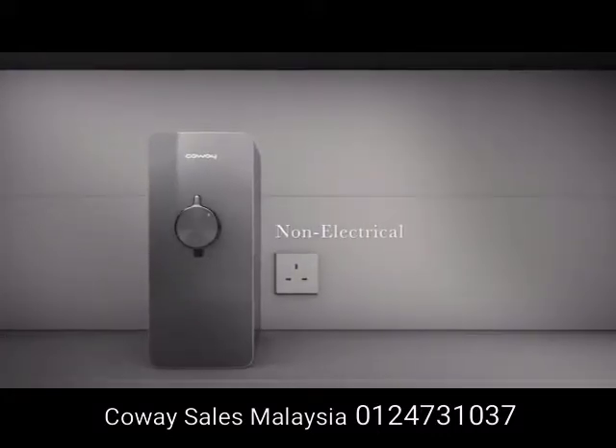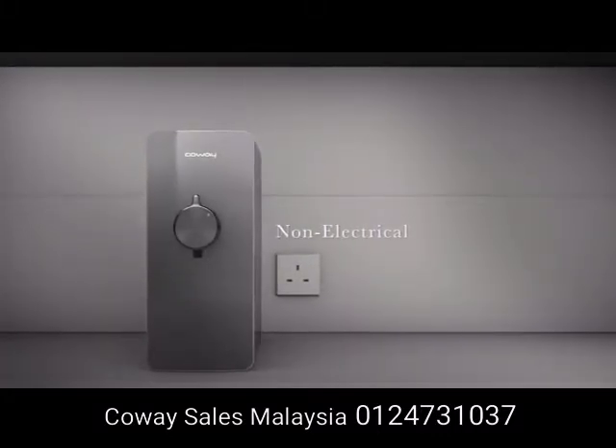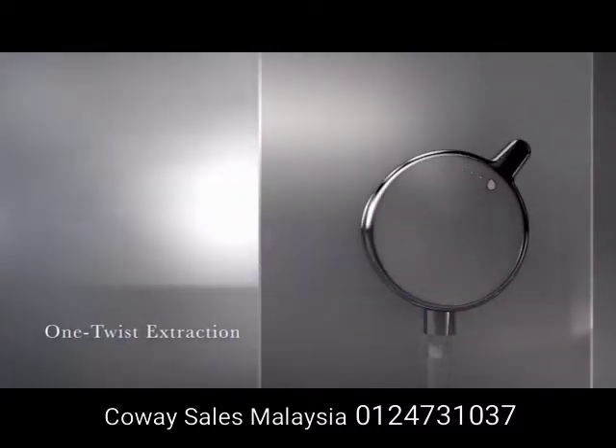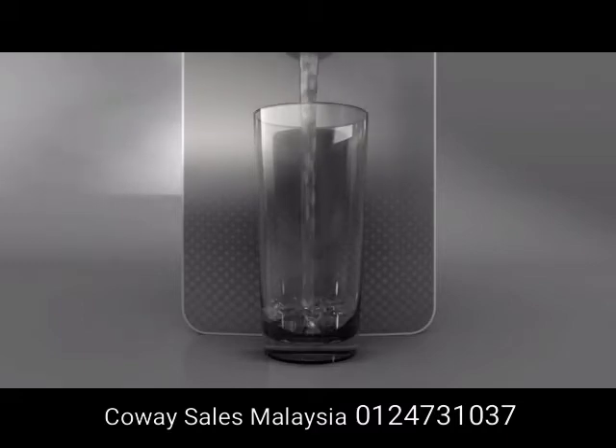Having all the comfort without the hassle of connecting it to electricity. A soft twist to dispense a glass of water at your fingertips.